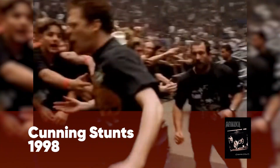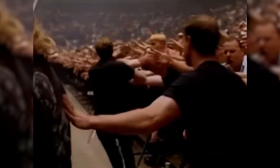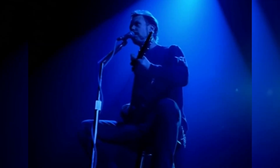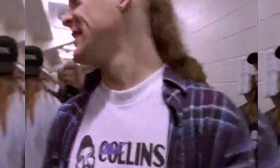Cunning Stunts might give you chills in the stomach because it's about the Load tour, but we hope you can still appreciate it. The best part are the classic tracks on this album. Not only this, but you'll enjoy the stunning stage setups, fireworks, lasers, and the extraordinary effects in the video.